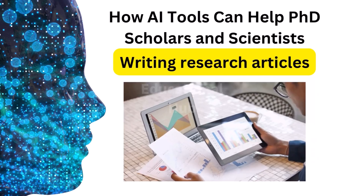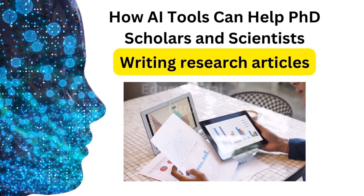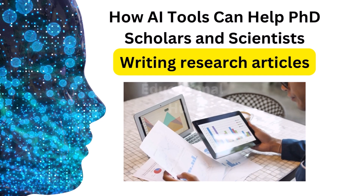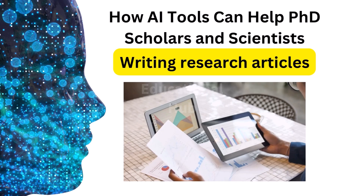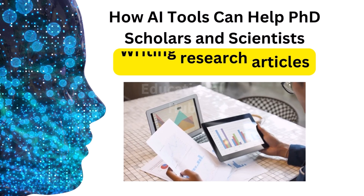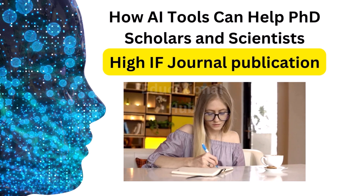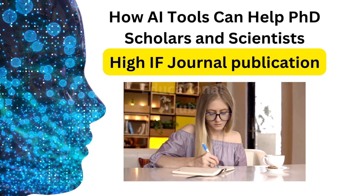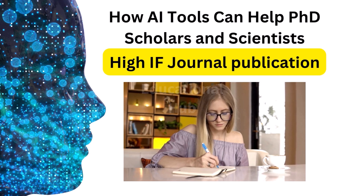Writing research articles: AI tools can be used to help researchers brainstorm, write, and edit their work. They can also be used to generate citations, create bibliographies, and check for plagiarism — helping you to write a research article. For journal publication, AI tools can be used to help researchers find relevant journals, submit their papers, and track their progress through the publication process, helping you to publish in high-impact factor journals.